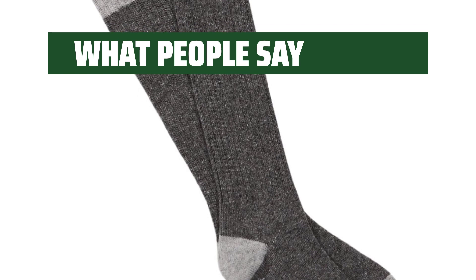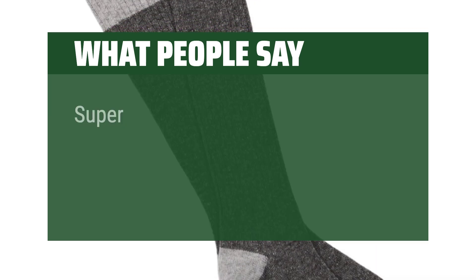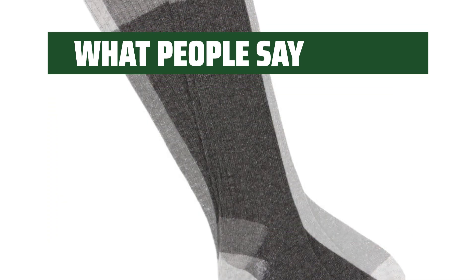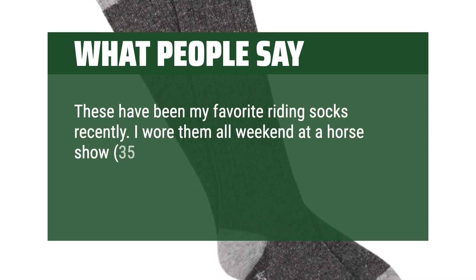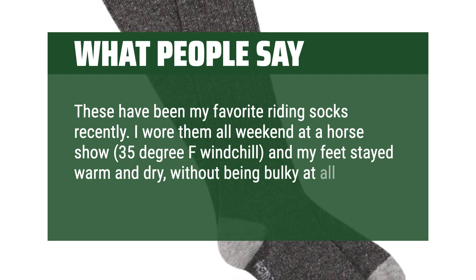What people say. Perfectly soft and stretchy. Super soft and stretchy socks — I ordered 3 more after I got this one. These have been my favorite riding socks recently. I wore them all weekend at a horse show, 35-degree F windchill, and my feet stayed warm and dry, without being bulky at all.